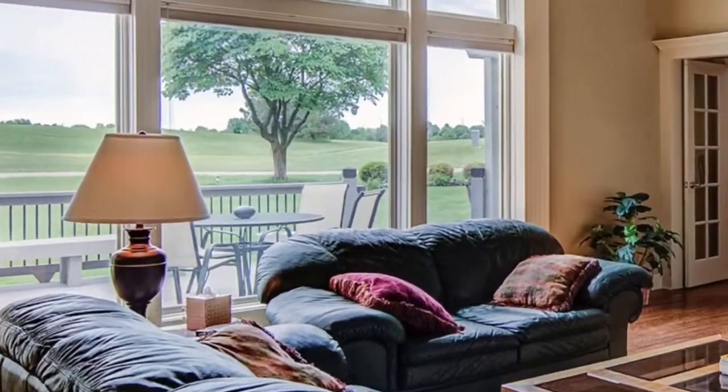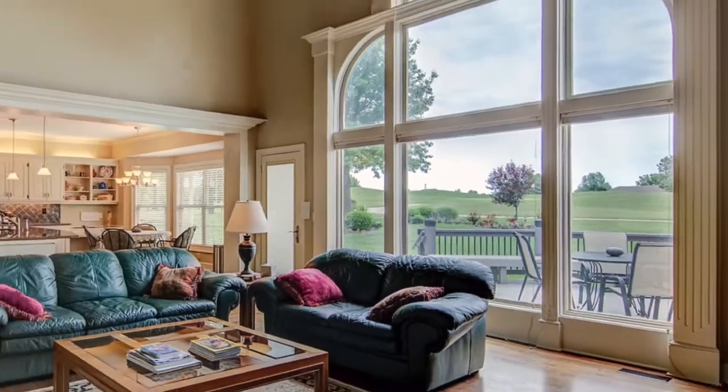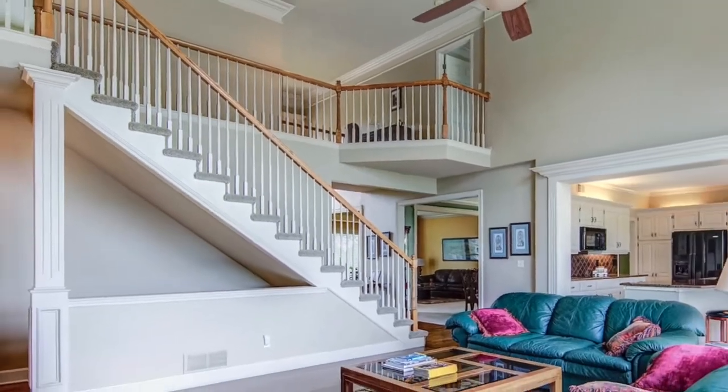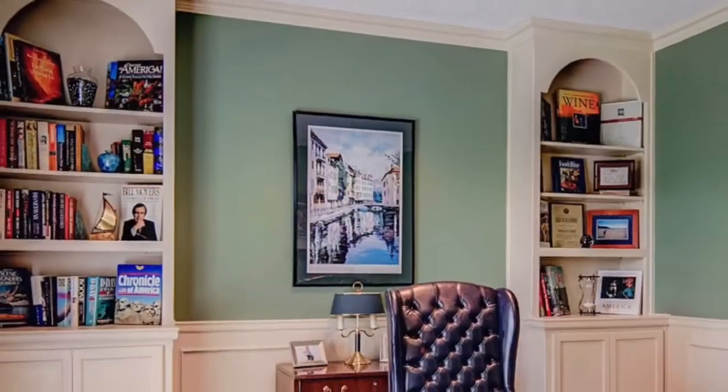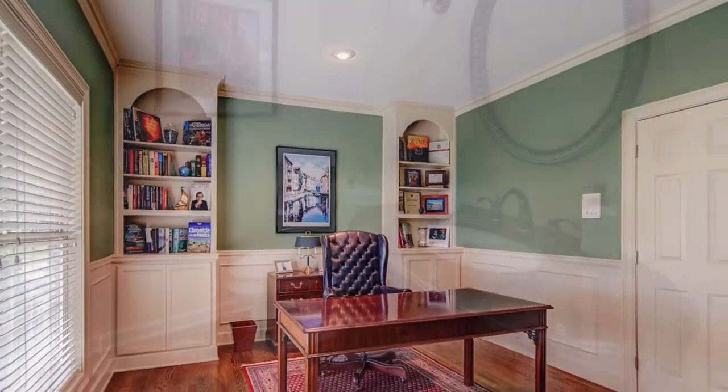Great room area with soaring ceilings. Sit back and enjoy the golf course views and privacy. Private office off the great room with access to a private bathroom.